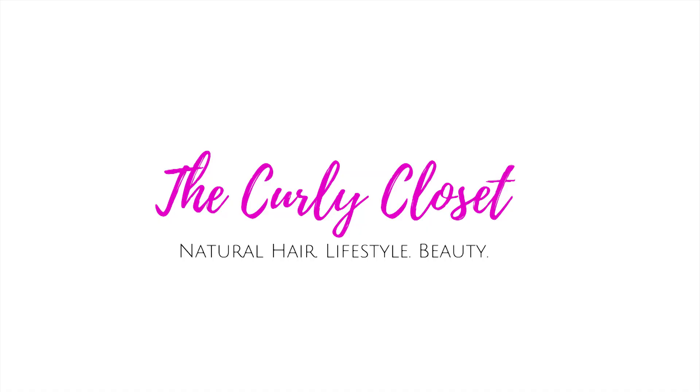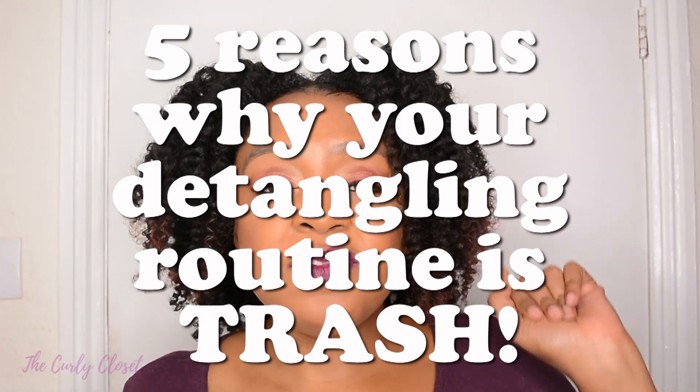Sis, if it's not giving you enough slip, if the comb's not passing through easily, then you haven't used enough product — you need to use some more. Hello Curlies, it's Mary and welcome back to The Curly Closet. If this is your first time visiting my channel, then welcome; if you're returning, then welcome back. Today's video is going to be five reasons why your detangling routine is trash.